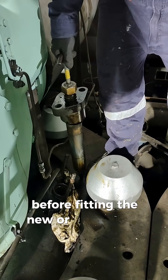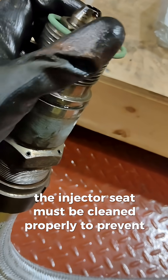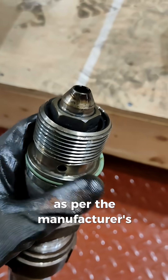Before fitting the new or overhauled injector, the injector seat must be cleaned properly to prevent any leakage. The new injector is then installed and tightened to the correct torque as per the manufacturer's instructions.